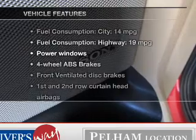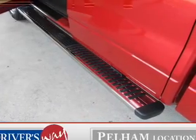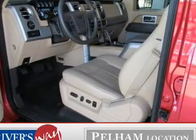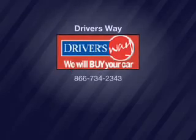And with these notable features, you won't want to miss out on the opportunity to own this amazing ride: leather seats, power door locks, power windows, cruise control, Bluetooth wireless, power mirrors, and an alarm system. Call today to schedule a test drive.